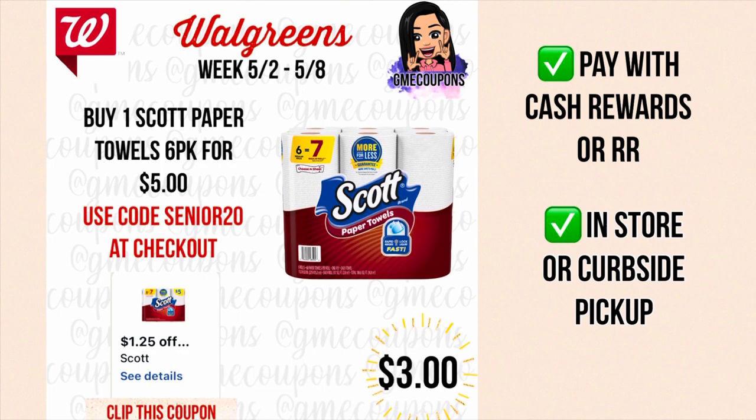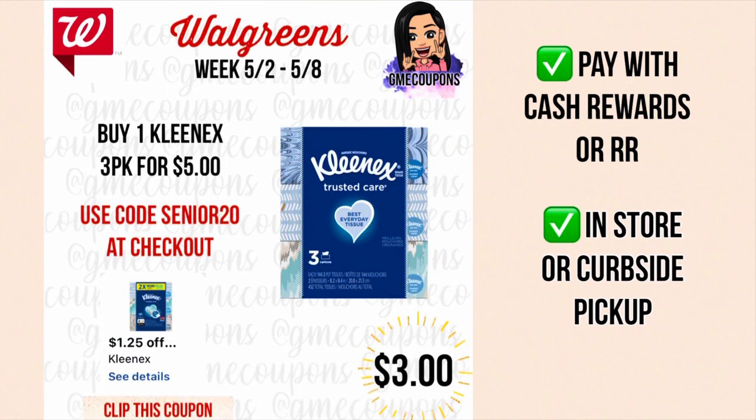Another good one to use with code SENIOR20 is the Scott paper towels for five dollars — same $1.25 store IVC coupon, and with SENIOR20 an additional 75 cents off making it just three dollars. Also on the Kleenex three-pack for five dollars, we have the $1.25 store IVC coupon making it $3.75, and SENIOR20 is an additional 75 cents making them also just three dollars. You can pay with cash rewards or register rewards, available in store or curbside, but in store you can't use the code.